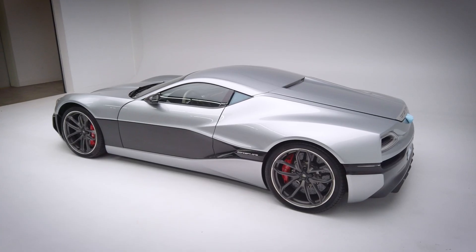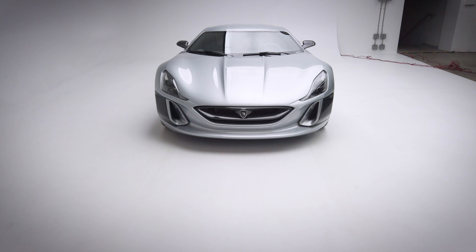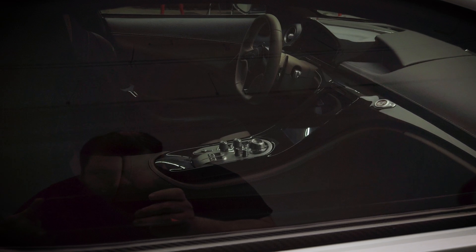Besides the impressive figures this car boasts, it's also rather beautiful. Very low-slung body, aggressive lines, sharp edges, not to mention its super futuristic interior — fully customizable digital dash, billet aluminum pieces, and beautiful good-smelling leather.